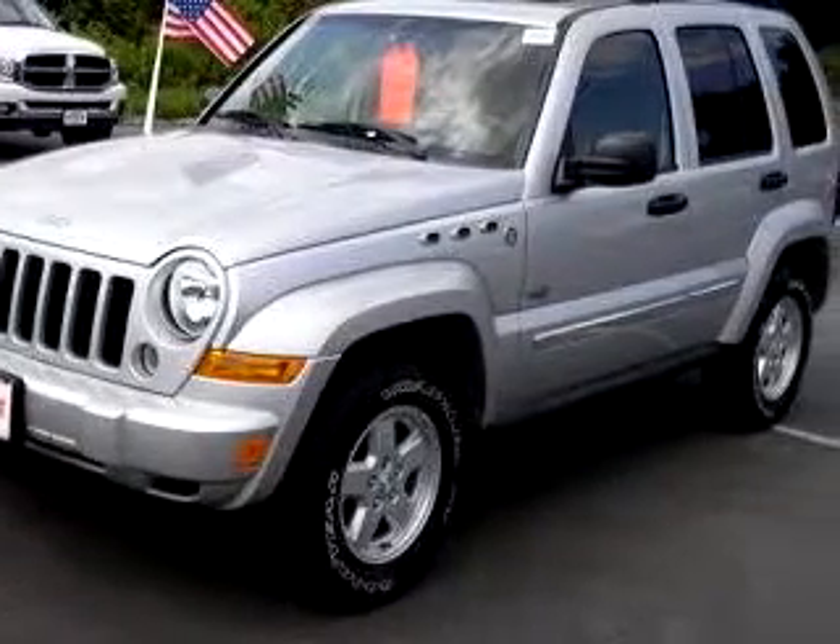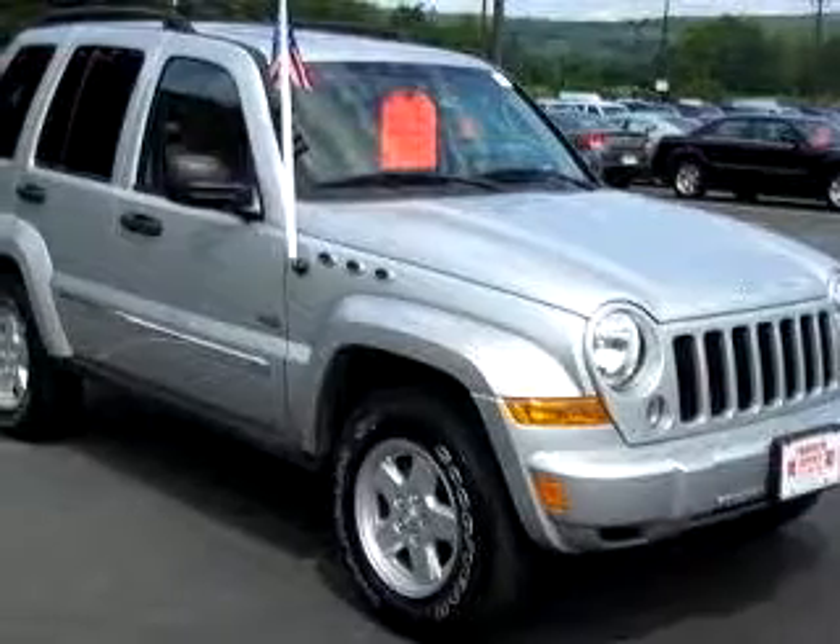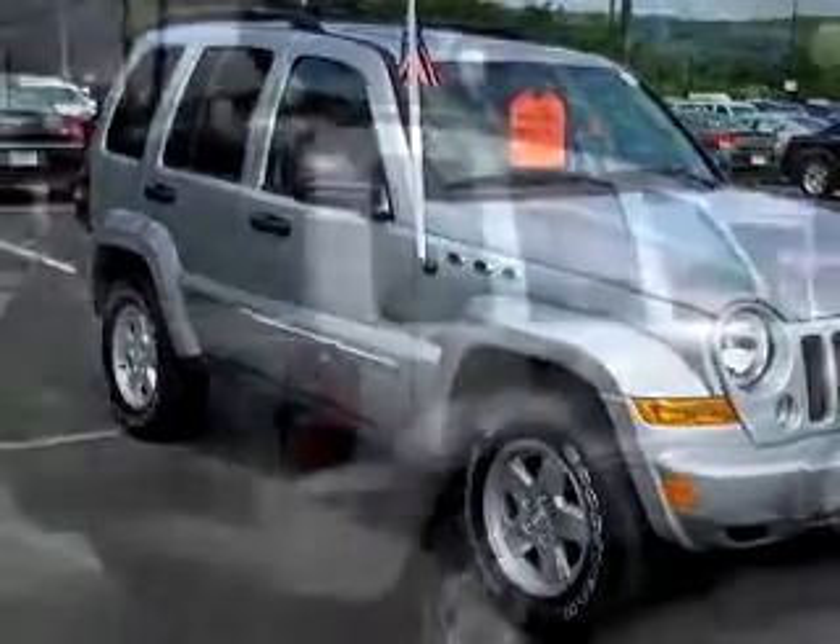Check out this silver 06 Jeep Liberty Sport equipped with a six-cylinder engine, automatic transmission and only 19,186 miles.